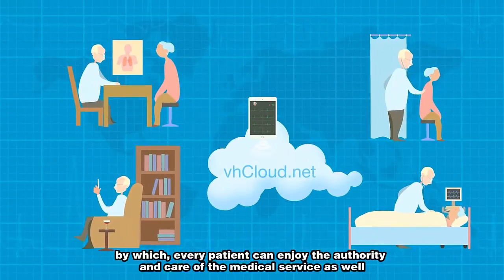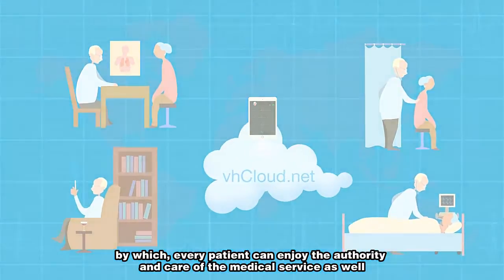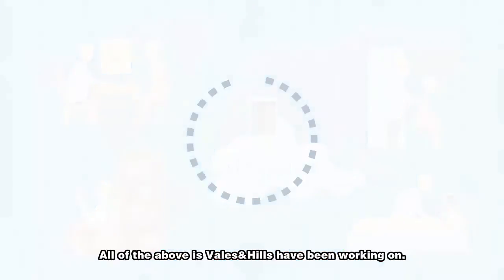By which, every patient can enjoy authoritative and caring medical service as well. All of the above is what Vales and Hills have been working on.